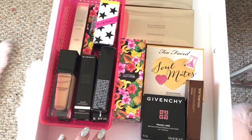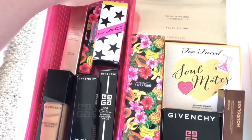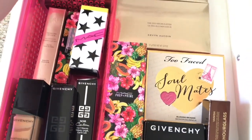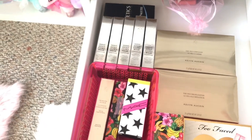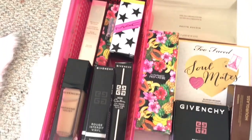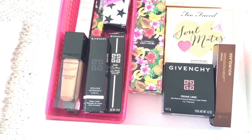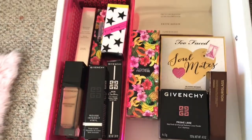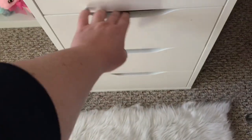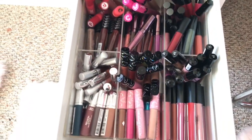The second drawer is a bunch of other random makeup — there's seriously no rhyme or reason to this drawer. I have Mike Vinci, MAC, Lancome, Kevin Aucoin, Too Faced, Too Faced, and Hourglass. Honestly I don't know why this drawer is organized this way — I just threw it all in there.